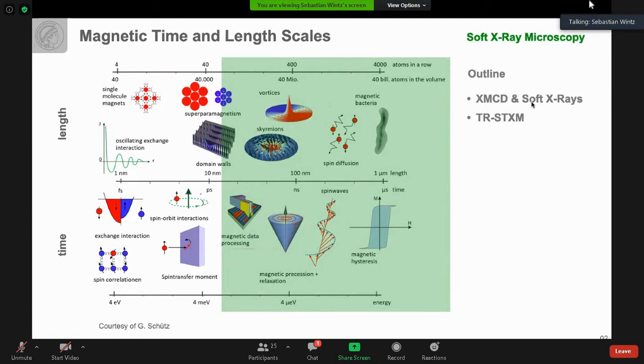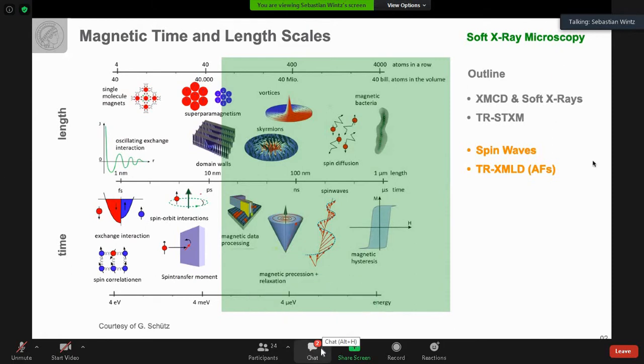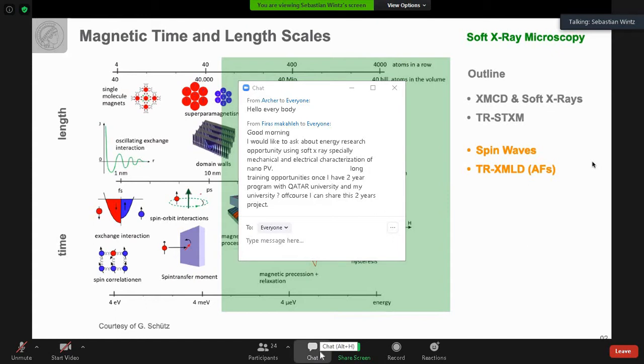For the outline of my presentation, I will first introduce the necessary magnetic contrast mechanism: X-ray Magnetic Circular Dichroism. Then I will introduce the technique we are using — TRS-STXM, that's Time-Resolved Scanning Transmission X-ray Microscopy. After that, I will show examples of how we can use this technique to image directly magnetic waves or spin waves, and how we can even extend this method from ferromagnets to antiferromagnetic materials using X-ray Magnetic Linear Dichroism.